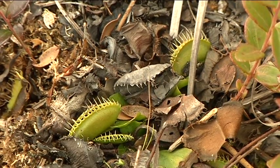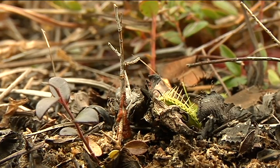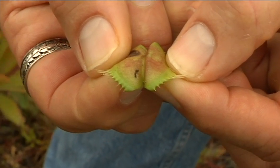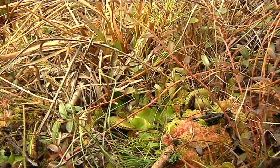Its unique ability to capture insects makes the Venus flytrap plant popular with kids and adults. But it's our fascination with this rare carnivorous plant that also makes it a tempting target for poachers.